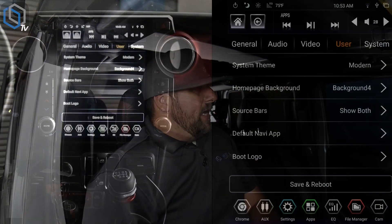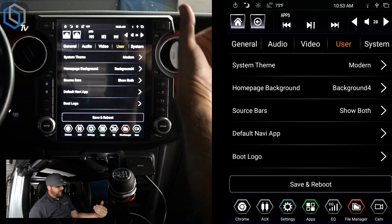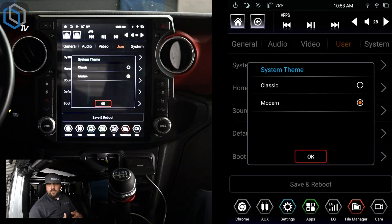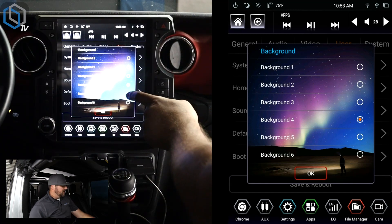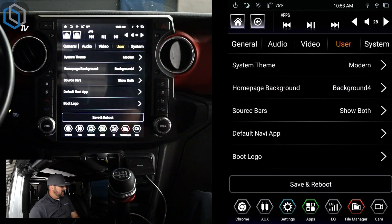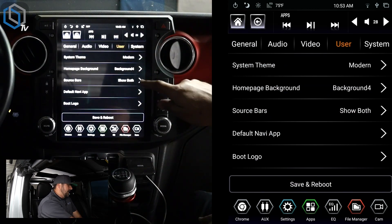We're right here in user settings. System Theme is where you can select between our new modern home page — like I was mentioning — as well as our classic look. If you liked the more OE look with simple icons on a black background, you can do that. We have six images you can cycle through for your home page within our own launcher, and that's where you'd change that.